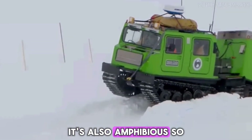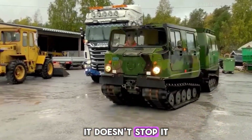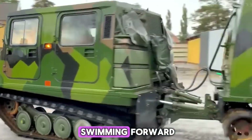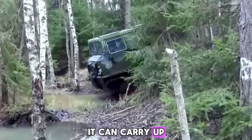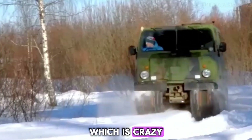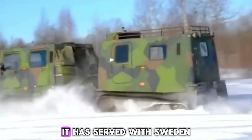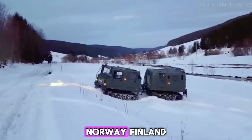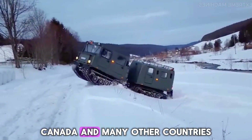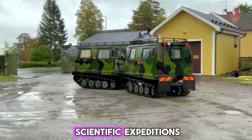It's also amphibious, so when the snow ends and icy water begins, it doesn't stop — it just keeps going, slowly swimming forward. It can carry up to 17 people or about 2 tons of cargo, which is remarkable for something that can go where even snowmobiles struggle. It has served with Sweden, Norway, Finland, Canada, and many other countries, and it's still used today in rescue missions and scientific expeditions.